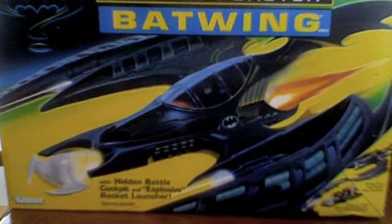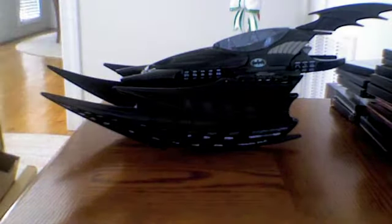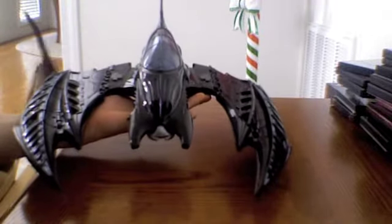You didn't come to see the cardboard box — you came to see the Batwing. What makes this vehicle fun? Well, it's huge. It's probably even larger than the Turbojet Batwing.